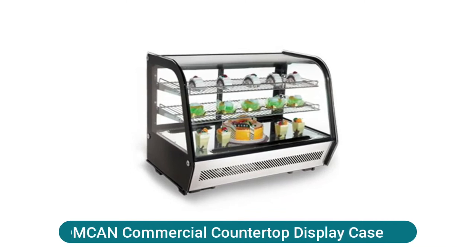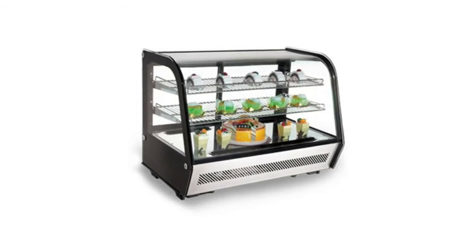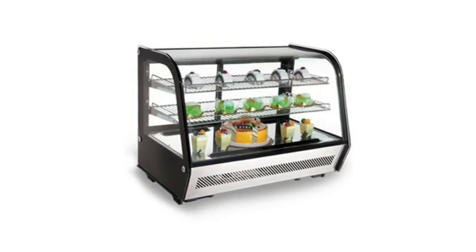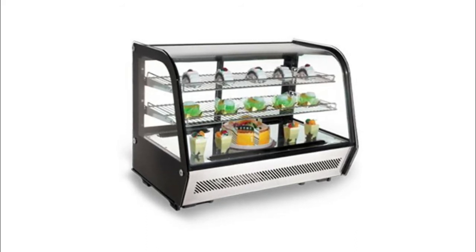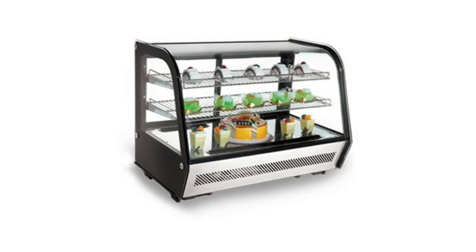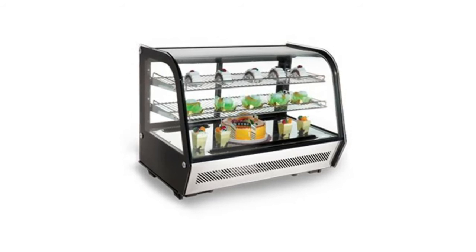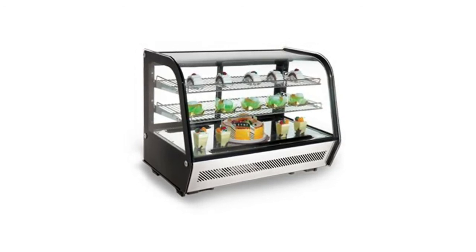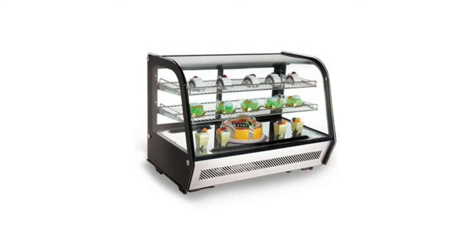Commercial countertop display case comes with rear sliding doors, interior light, and glass windows on each side. Features stainless steel construction, maintenance-free condenser, automatic defrost, LED lighting, digital temperature controller, front curved glass, ventilated cooling system, and adjustable chrome-plated shelves. Manufacturer warranty: one-year parts and labor, five-year compressor. Temperature range: 0°C to 12°C (32°F to 53.5°F). Dimensions: 35.4 by 22.4 by 27 inches (874 × 570 × 686 mm including legs). Capacity: 160 liters / 5.65 cubic feet.